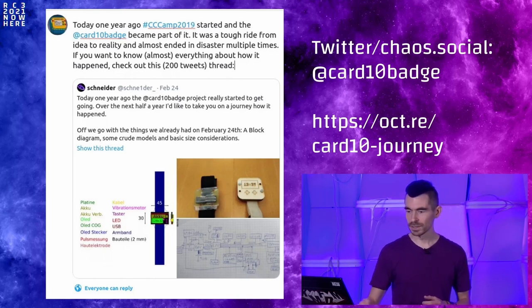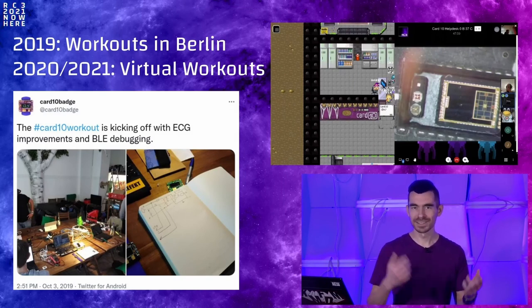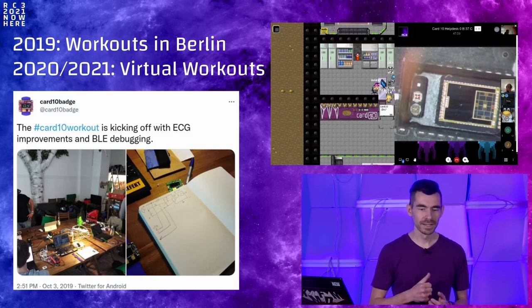One notable thing: we had workouts in Berlin to get together and improve the Cardio or help people who want to work with them. Due to everything that happened in 2020 and 2021, this wasn't possible anymore, so we held virtual workouts — that's what we call the meetings we do to work on the Cardio. You can see a screenshot of our virtual meeting at RC3 last year, where someone was pointing a microscope at one of the sensors on the top of the Cardio to see what's actually going on inside.